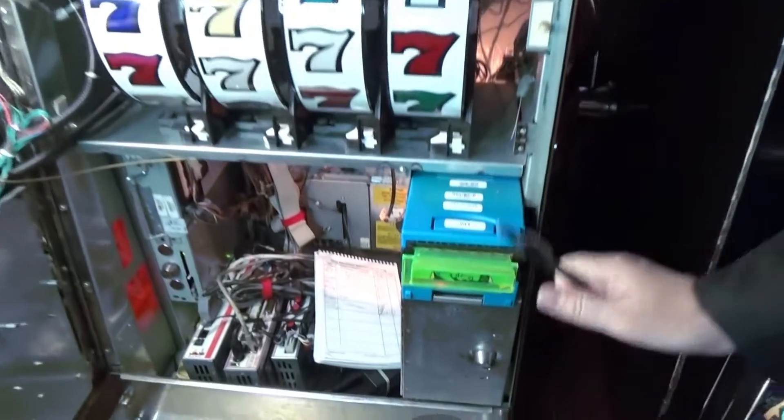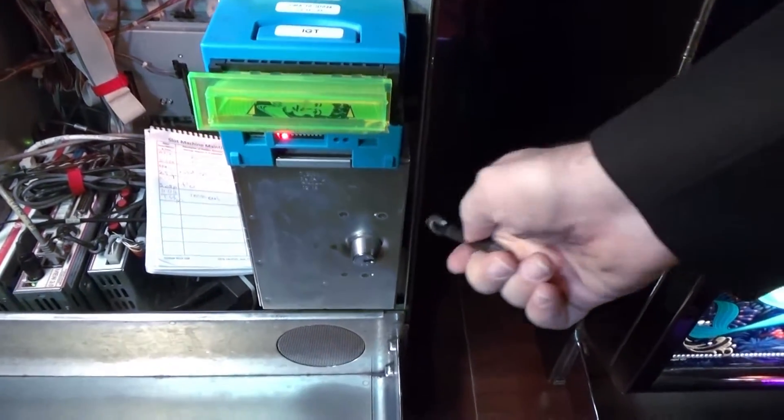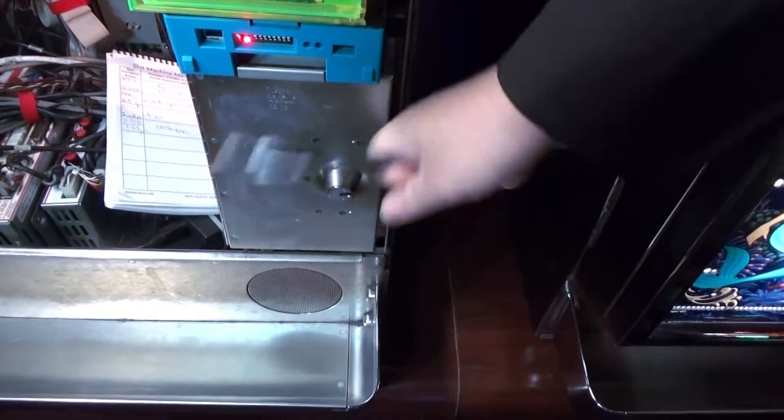Over here, this is the bill acceptor — that's where you put in your ticket or cash — and it goes down here into the bill box where the money is stored.